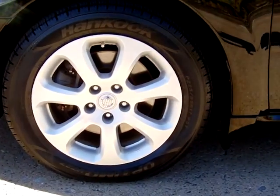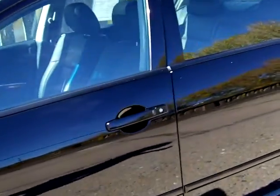This is the SL model, 3.5 liter. It does have the dual twin cam exhaust.